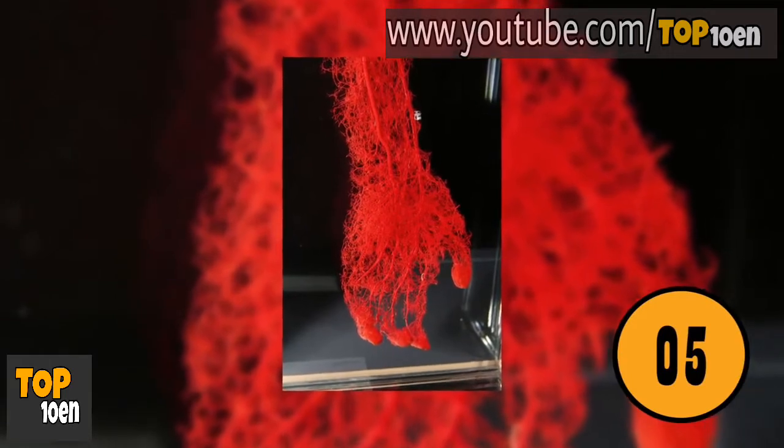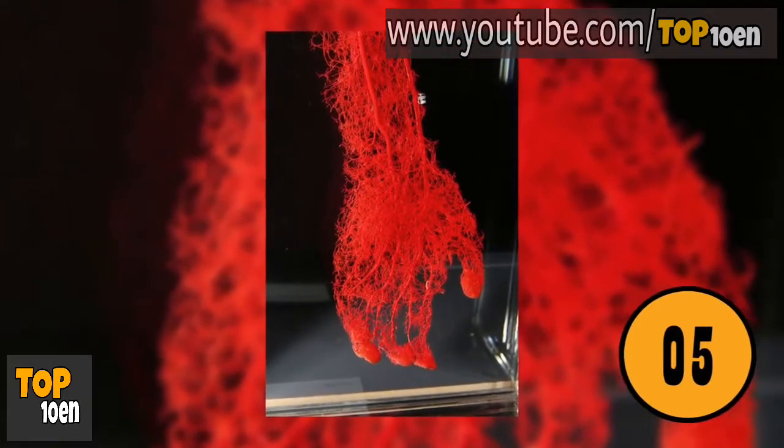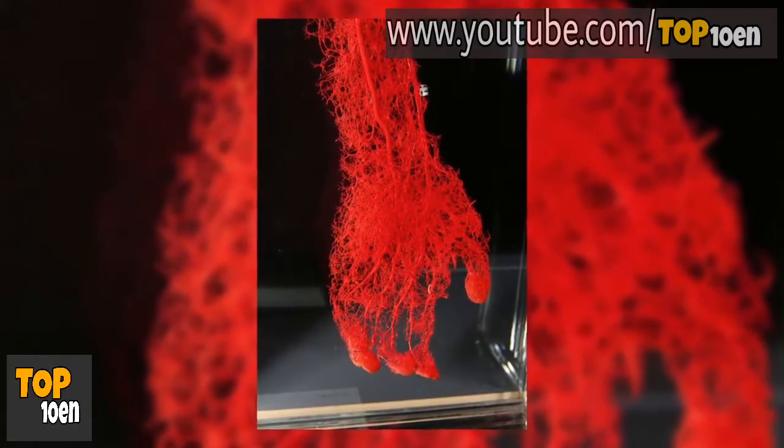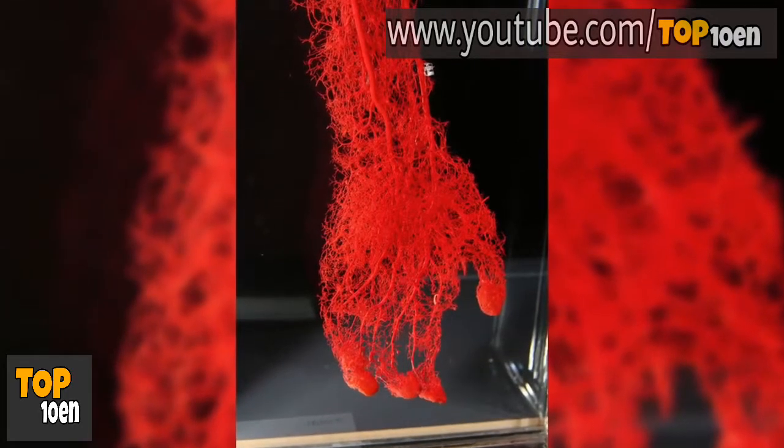The Blood Vessels in the Hand. Since your hand is covered with skin, you likely have no idea how many blood vessels you have. This is a photo of the blood vessels in the human hand. There are so many, it is incredible.